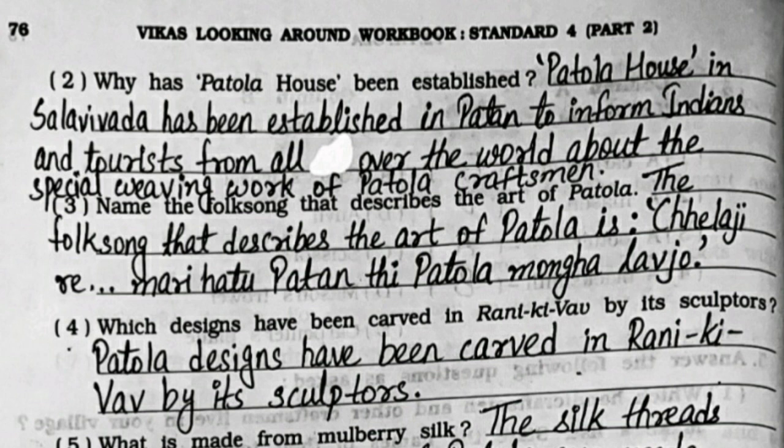Third: name the folk song that describes the art of Patola. Fourth: which designs have been carved in Rani ki Vav by its sculptors? Patola designs have been carved in Rani ki Vav by its sculptors.